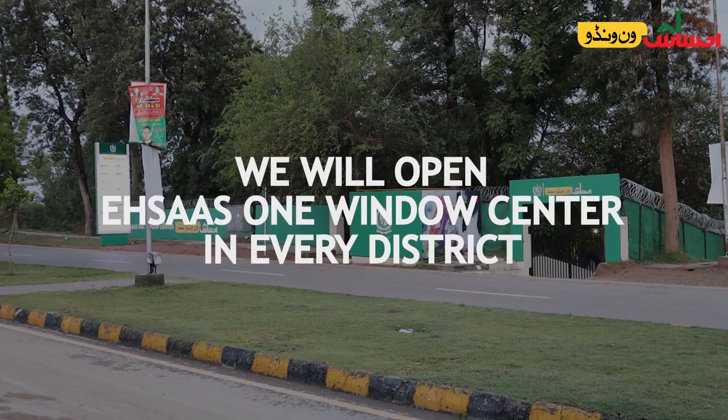We have made a commitment to establish Ehsas One Window Centers in every district of our country, and we will inshallah fulfill this commitment.